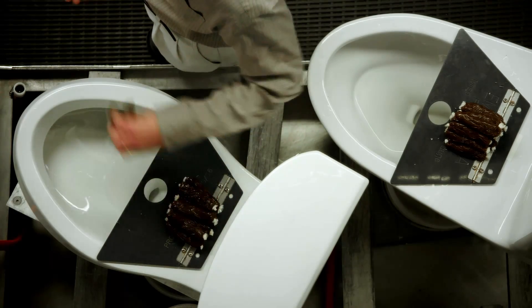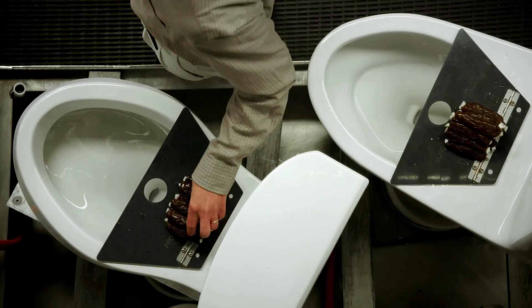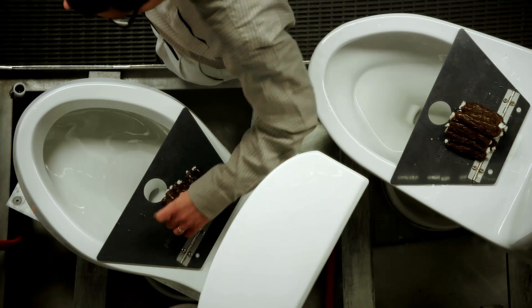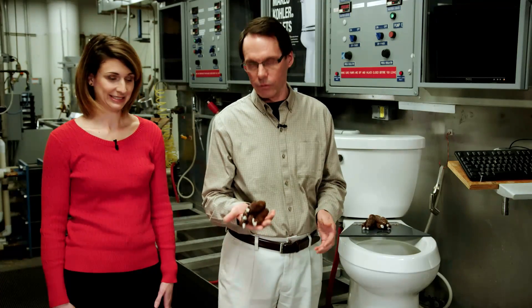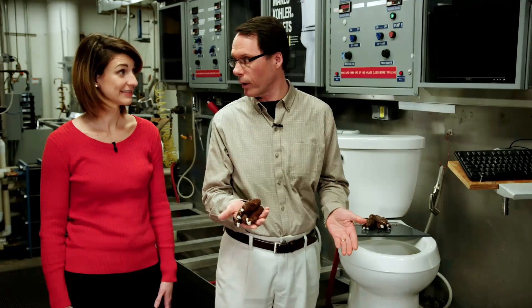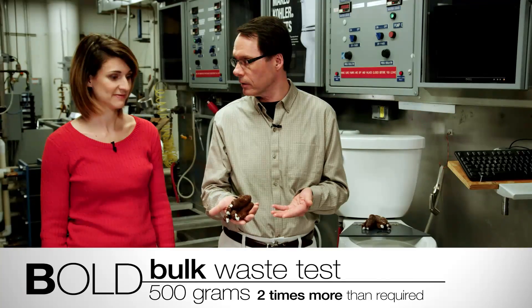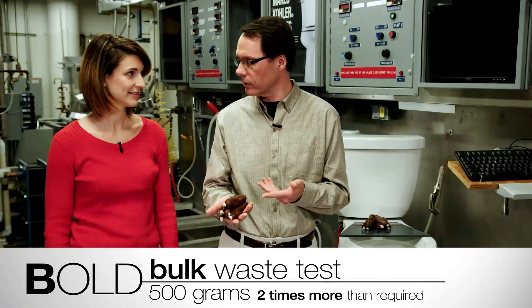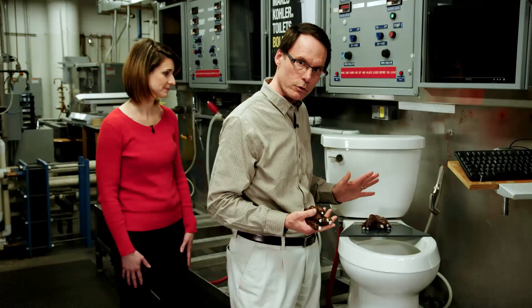A number of years ago there was a research doctor — we don't know why — but he had the good fortune of studying how much waste people pass per occurrence. The average result of this study was 150 grams. In the study there was someone who did a lot more — 250 grams. Today we're going to do more than twice what everyone really needs: 500 grams. That's 1.1 pounds!